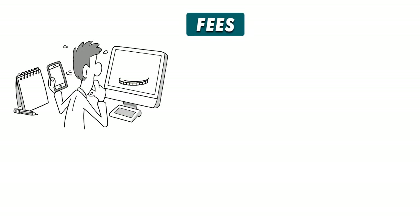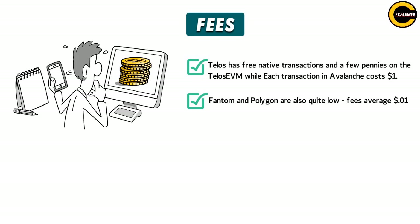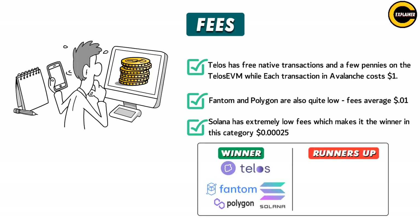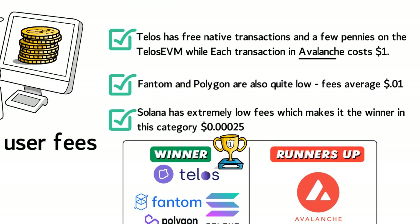Fees — show me the money. How much are you spending in crypto and NFT fees? Telos has free native transactions and a few pennies on the Telos EVM, while each transaction on Avalanche costs $1. Fantom and Polygon are also quite low, with fees averaging $0.01. Solana has extremely low fees at $0.00025, making it the winner in this category. Winners: Solana, Telos, Polygon, Fantom. Runner-up: Avalanche. These networks have done an excellent job reducing user fees to just a few cents or less, while Avalanche trails by a mile.